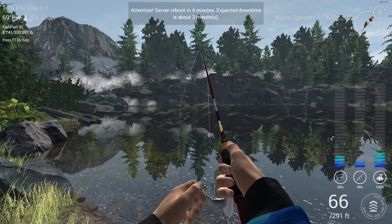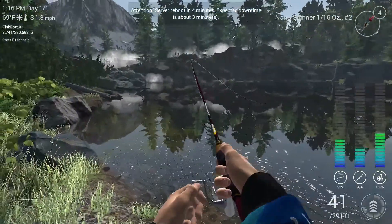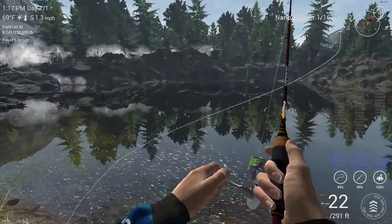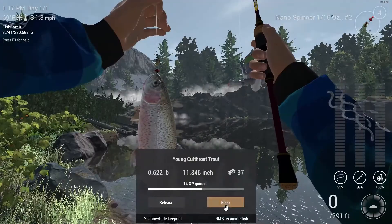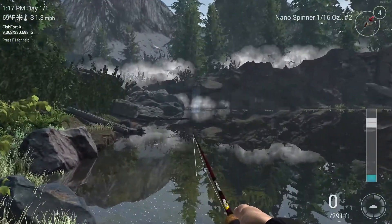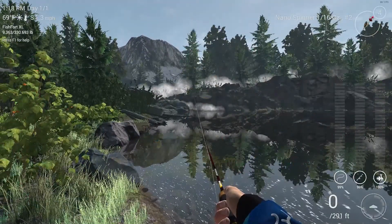There's the server reboot in four minutes. Let's hurry up and bring this thing in. On the land — and that's a young cutthroat, keep him. Server reboot in four minutes, so let's hurry up and catch some more trout.